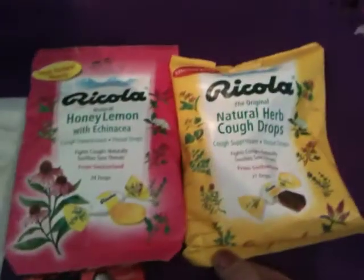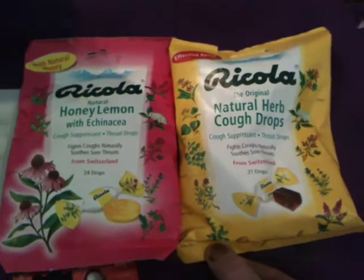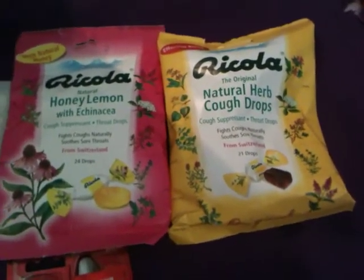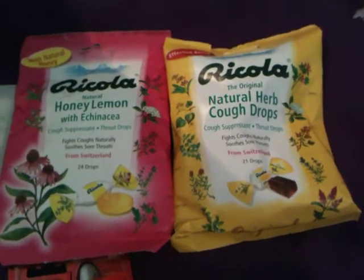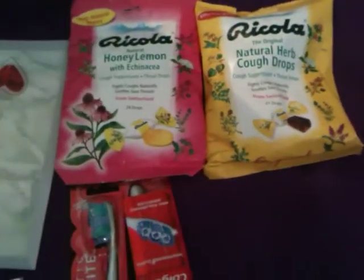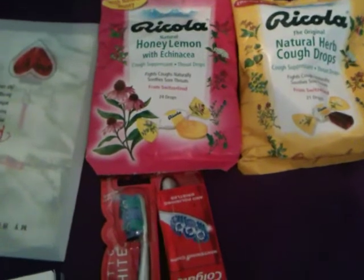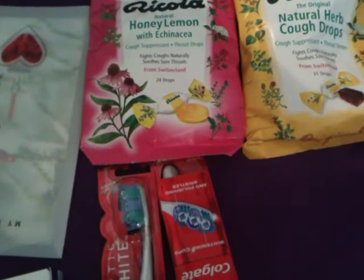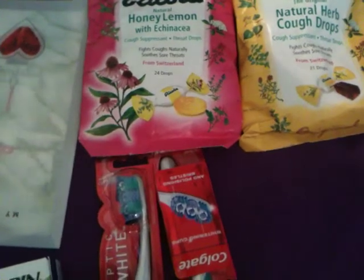Used the Ricola Buy One Get One Free coupon. They were two for $3, so that made them $1.50, and I used the coupon. Got back a $1 Extra Care buck back on that.